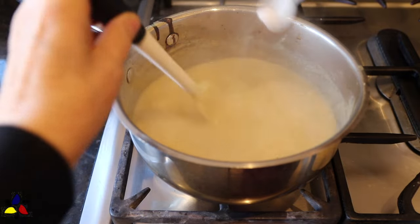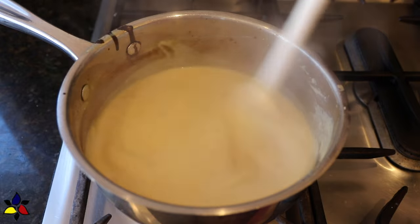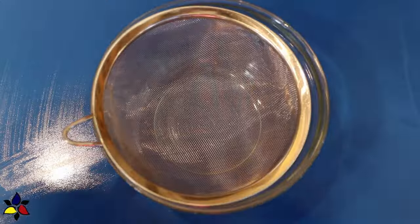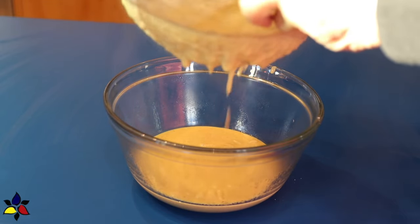The cooking time at a light simmer will vary, but it usually is between five and seven minutes. When your pudding is done at the thickness that you like, simply remove the pot from the heat. While your pudding is still very hot, strain it through a fine mesh sieve, which will remove any lumps in the pudding.